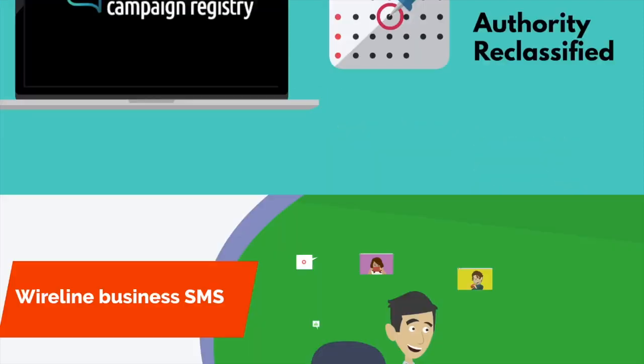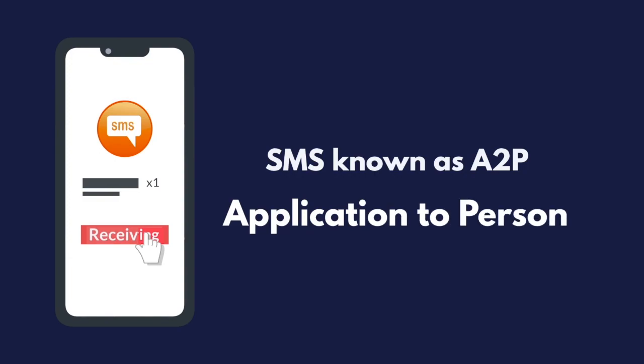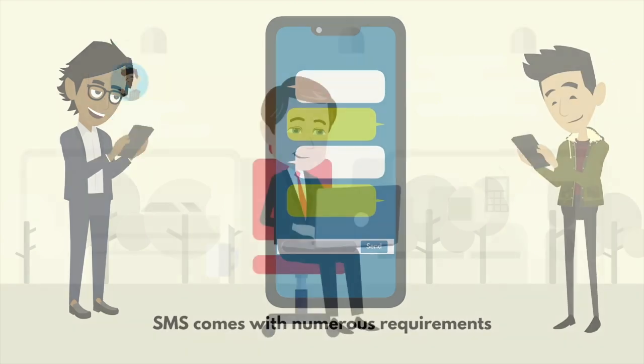In 2021, mobile carriers using this authority reclassified all-wire business SMS under a type of SMS known as A2P, or Application to Person. Unlike the SMS you use on your cell phone, A2P SMS comes with numerous requirements.